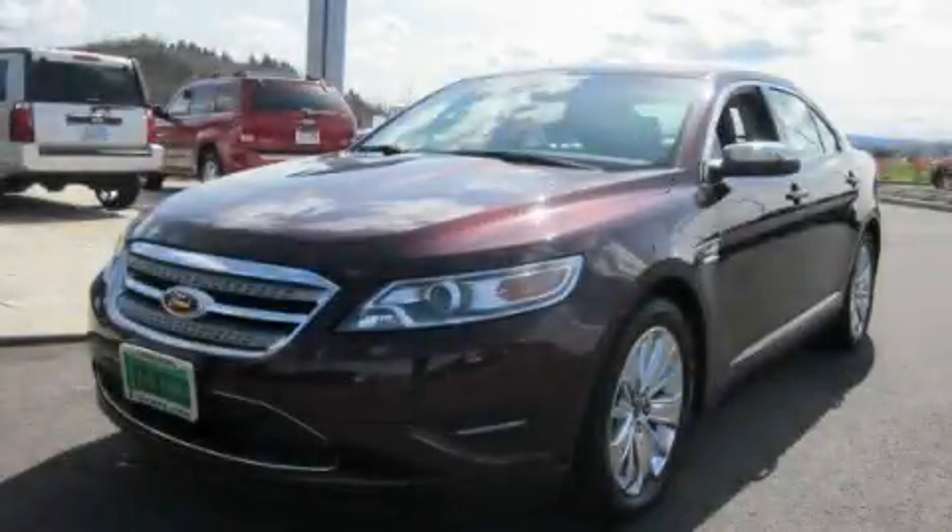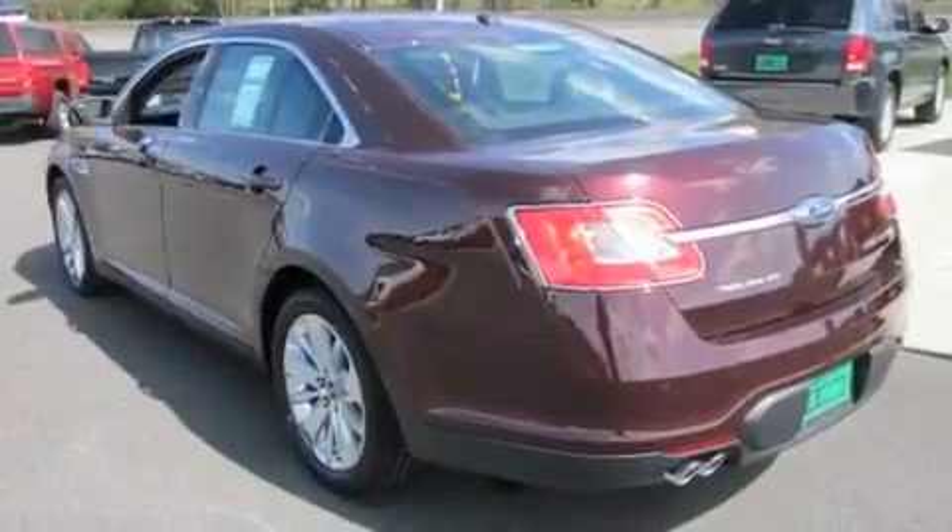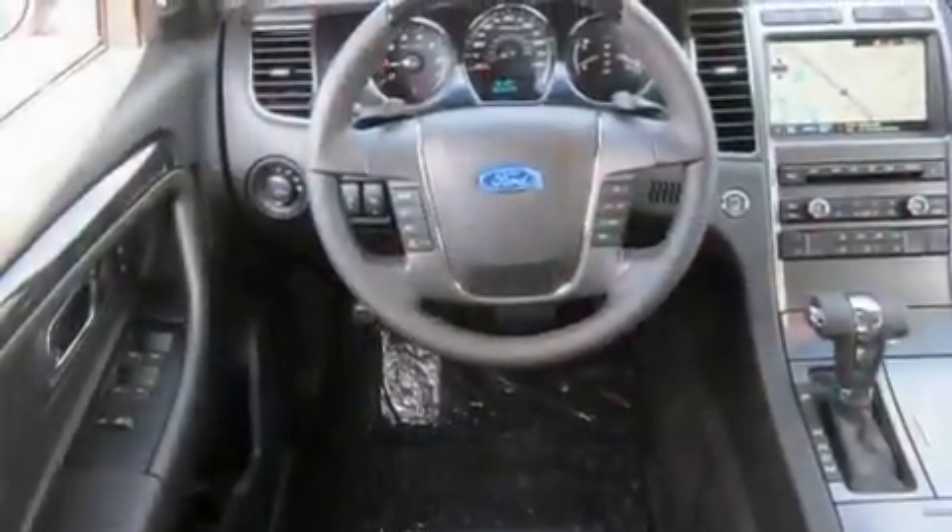This is a brand new 2011 Ford Taurus. It has a 3.5-liter six-cylinder engine, an automatic transmission, and four-wheel drive.